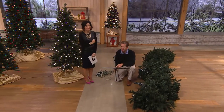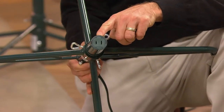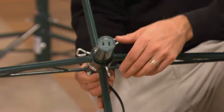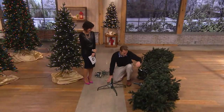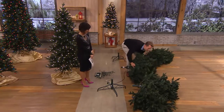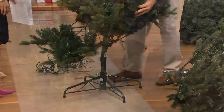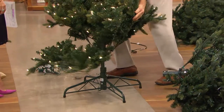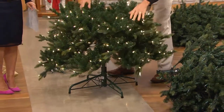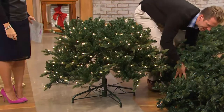Each section is labeled A, B, and C. Once you pick them up, you line up the sections and plug them in, and once you do that, it lights up and the branches fall into place. That's ready-shape technology — the branches fall into place automatically.